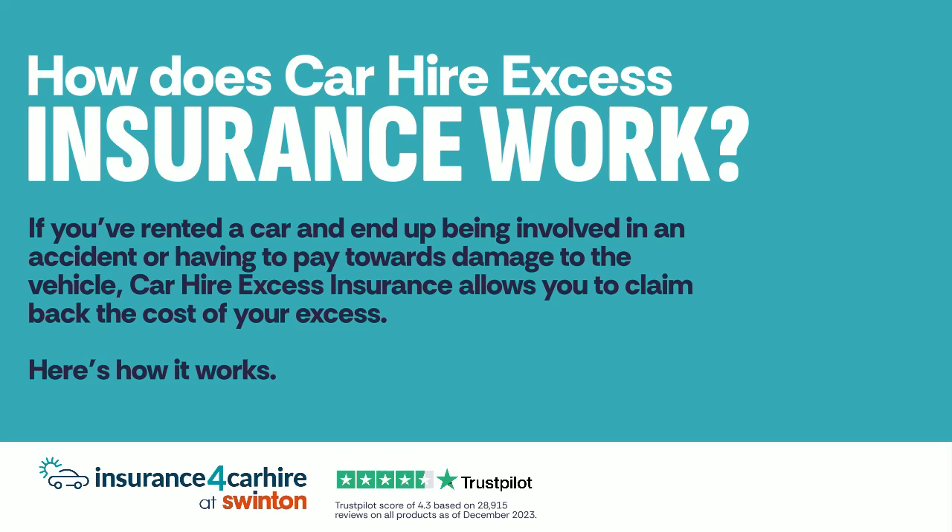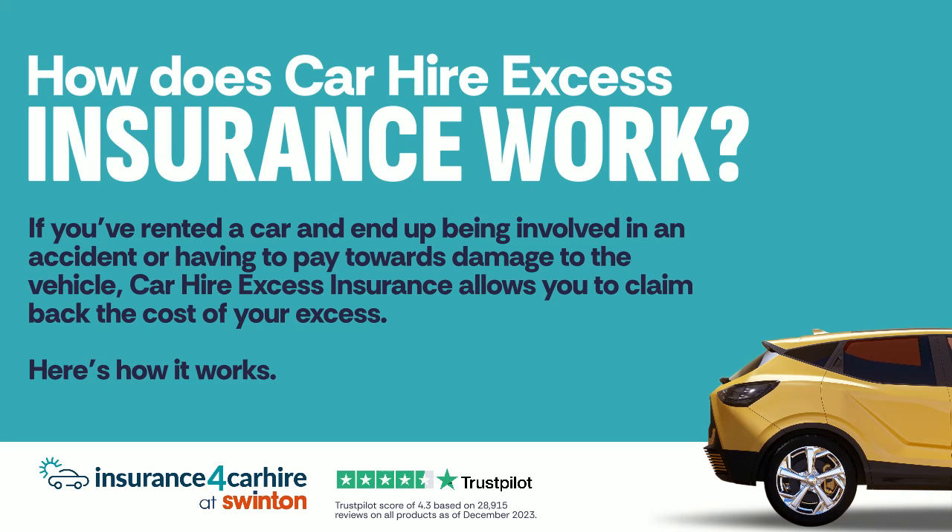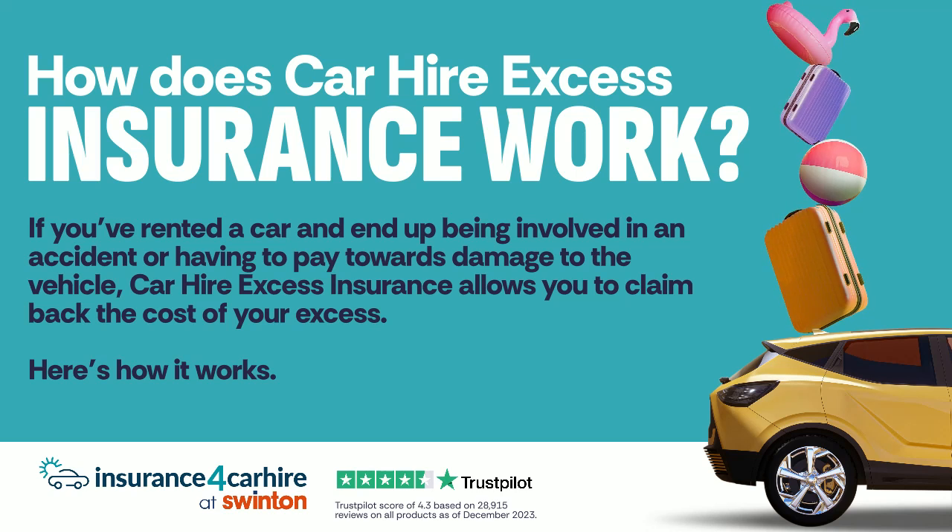If you've rented a car and end up being involved in an accident or having to pay towards damage to the vehicle, car hire excess insurance allows you to claim back the cost of your excess. Here's how it works.